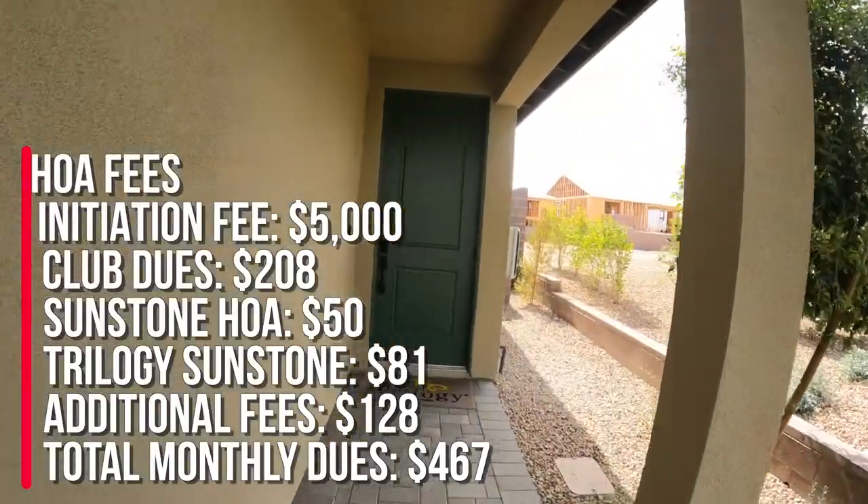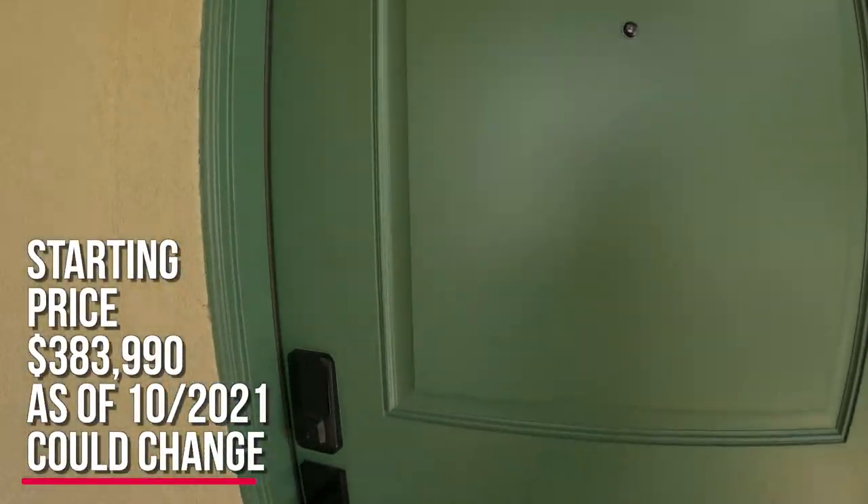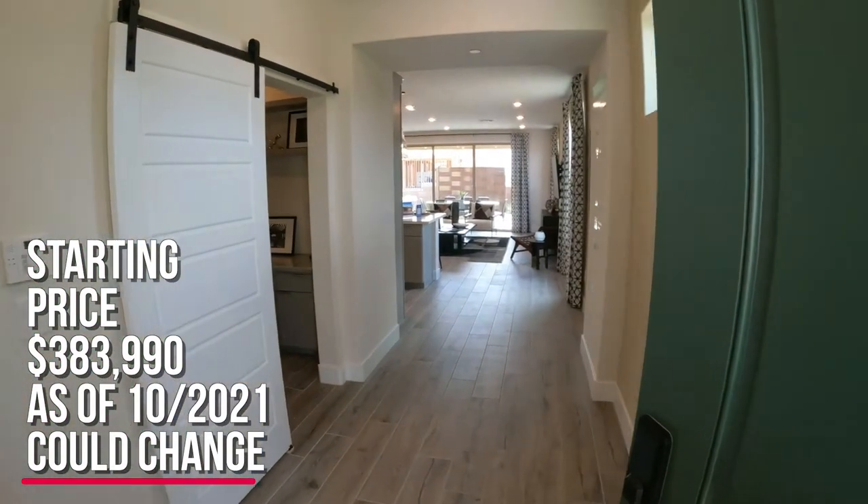I really like it — it looks like a little park area right next to this model home. The starting price on this one is $383,990, and there are going to be two different elevations to choose from.